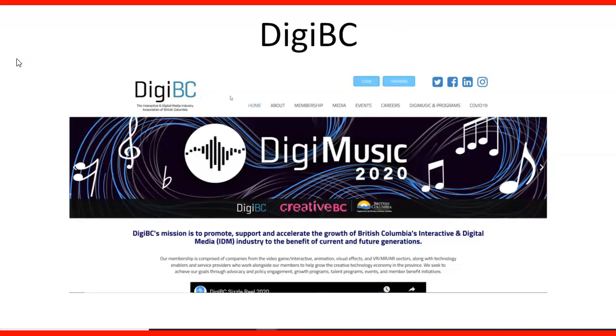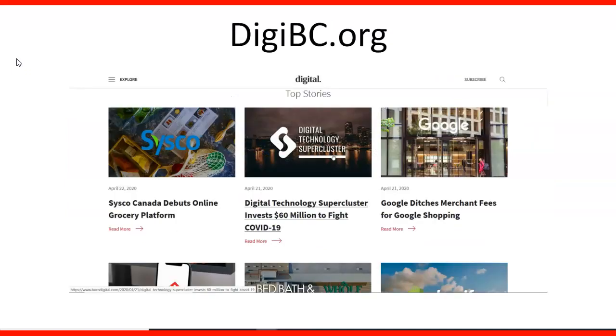Another choice is DGBC, where they announce different information about the industry in BC. They also have a section for members and for careers where you can discover those choices. DGBC.org is also a publication.